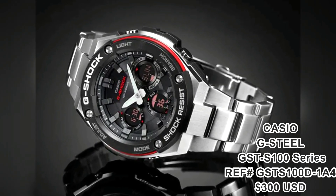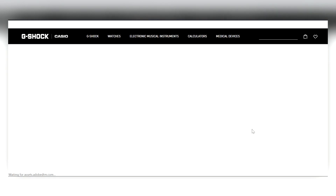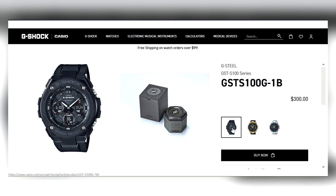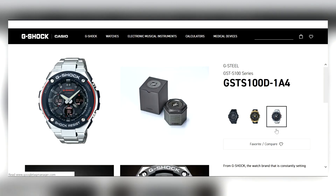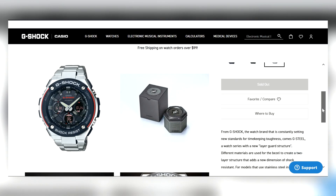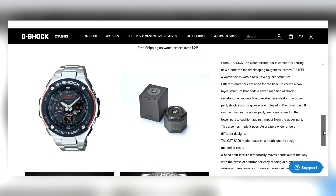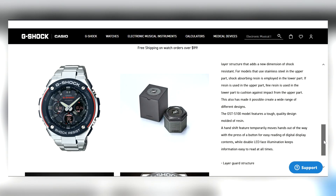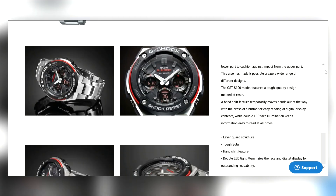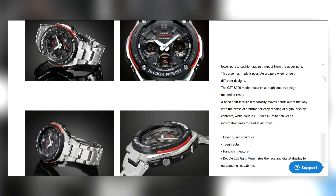Last but definitely not least, the G-Shock G-Steel in the $300 range — this one is actually $240. It's currently sold out on the Casio USA website, but there are a couple of colorways in the G-Steel GST-S100 series, including an all-black version. It is a big watch, but it's a G-Shock — it's meant to be a presence on your wrist. It has full functionality: Tough Solar charging, LED lights, the hand-shift feature, plus a version with a red accent.